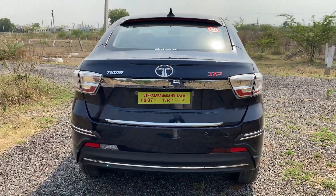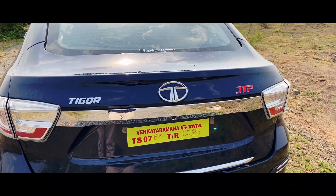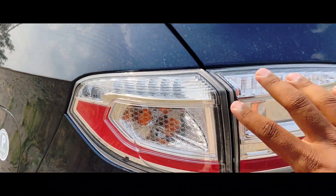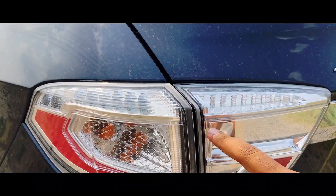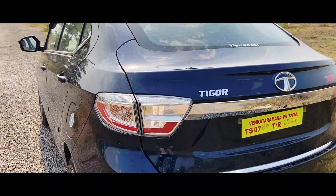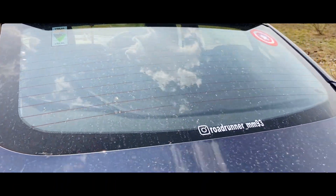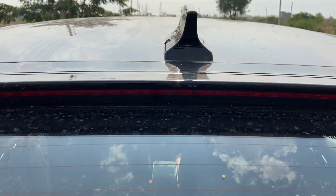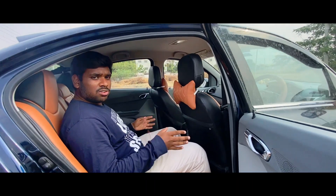The JTP version was released in 2018 — sporty looking. Turn indicators are halogen and brake lights are LED rear. The rear windshield shape, shark fin antenna, and high-mounted brake light all look very better on the Tata Tigor.